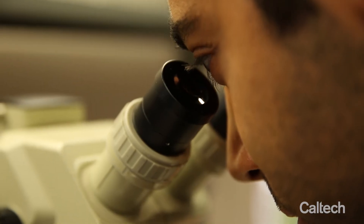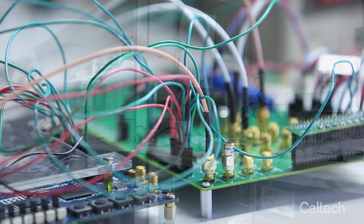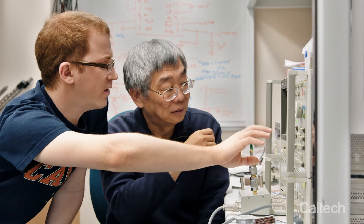Caltech Medical Engineering involves a lot of new device development — devices that can obtain data about each individual person's medical conditions, to look for unique features hidden from the major big signal that current technology cannot distinguish.